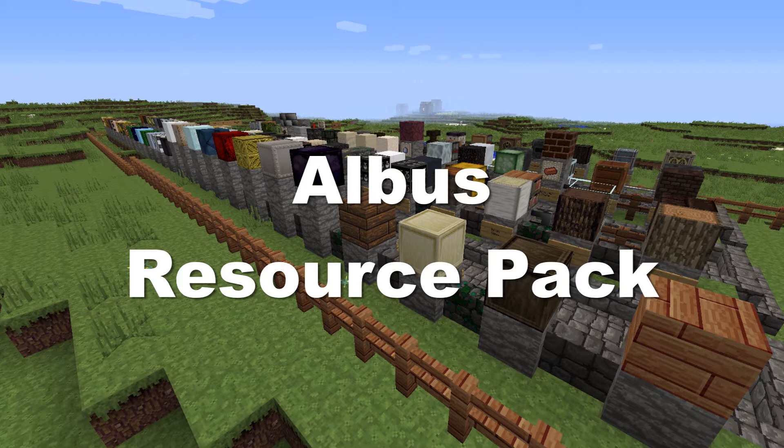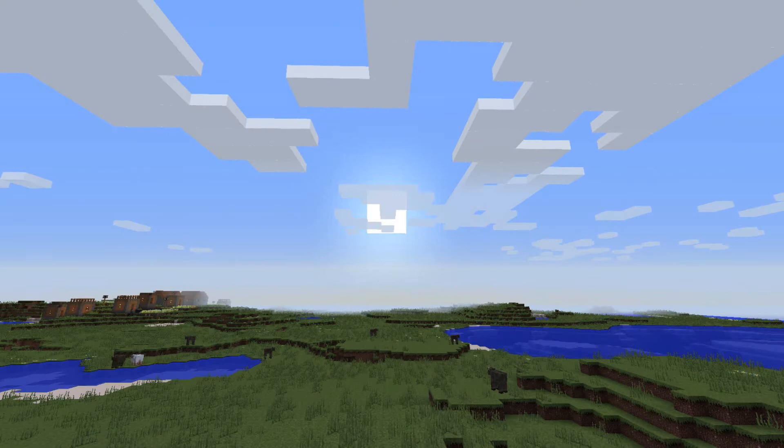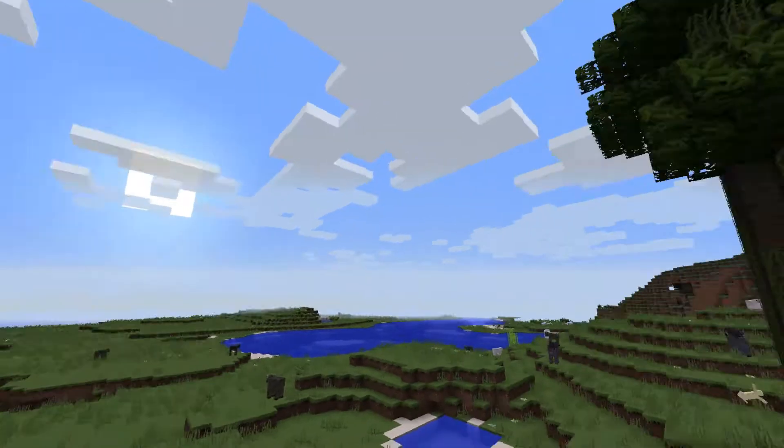Hello everybody! Welcome to Minecraft Resource Spotlight again. I think you like this one, don't you? I do - it's called the Albus Resource Pack. Yeah, because you said it has something to do with Harry Potter.